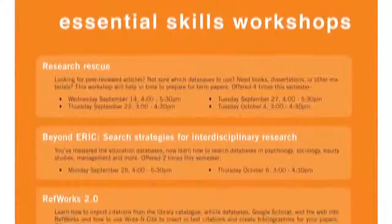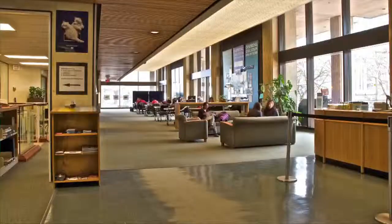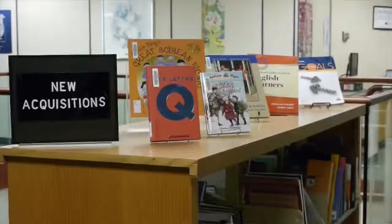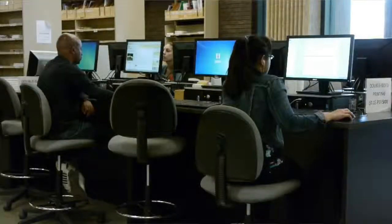You'll see posters up around the library and around the building — sign up early, they fill up quickly. Some of the other features you'll find on the ground floor include bright open study space, the new bookshelf, current journals, videos and DVDs, computers and a printer.